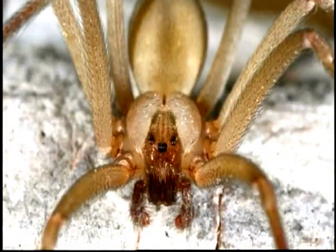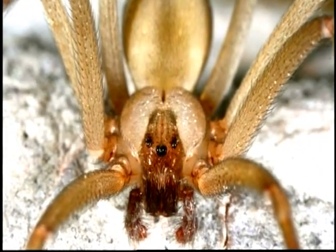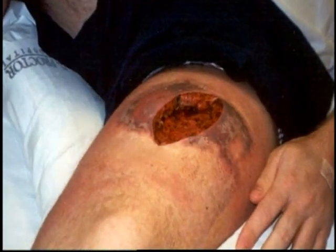Surprisingly, its bite isn't painful. Sometimes people don't even realise they've been bitten. But don't be fooled — the venom from this unassuming spider can disfigure us and even kill. Brown recluse venom contains at least 11 components that work in different ways. One prevents your blood from clotting, some cause your red blood cells to rupture, and others make your skin rot at the bite site.